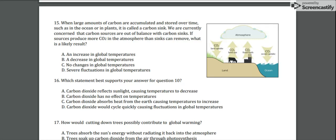Number 16: which statement best supports your answer for question 15? A) Carbon dioxide reflects sunlight, causing temperatures to decrease. B) Carbon dioxide has no effect on temperatures. C) Carbon dioxide absorbs heat from the earth, causing temperatures to increase. Or D) Carbon dioxide would cycle quickly, causing fluctuations in global temperatures.